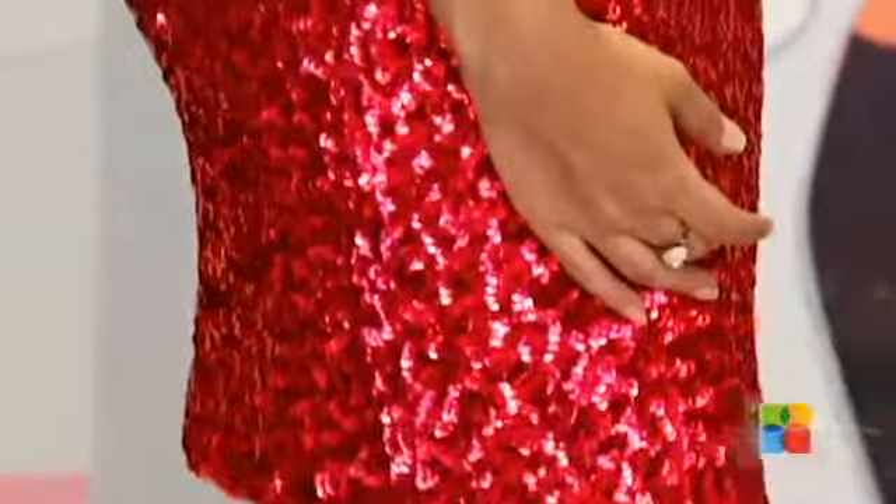Today we at Azaria are going to show you the magic of a sequined dress. These are the most easy to carry off because you don't need to accessorize them much.